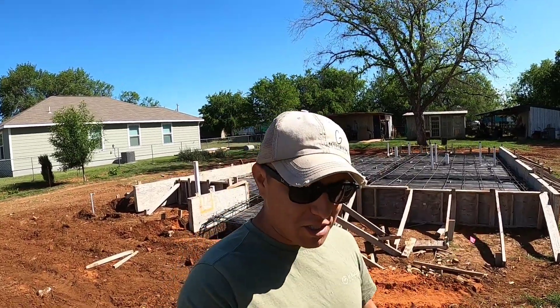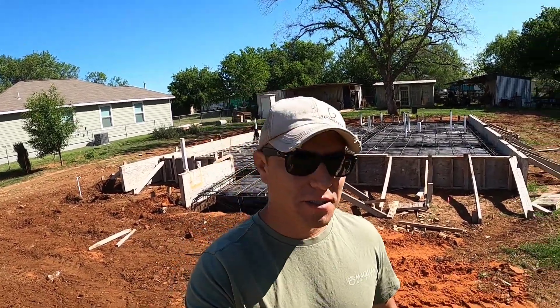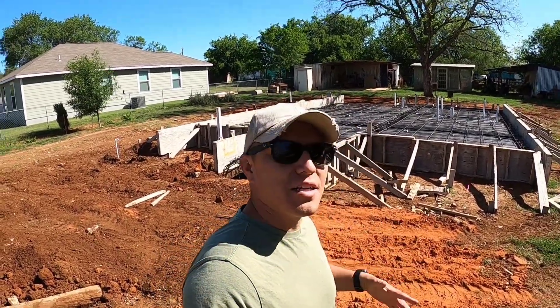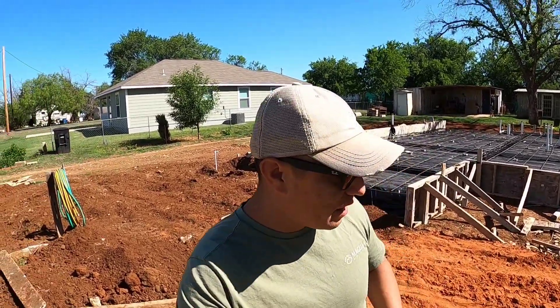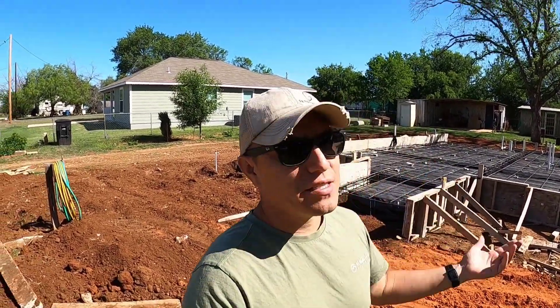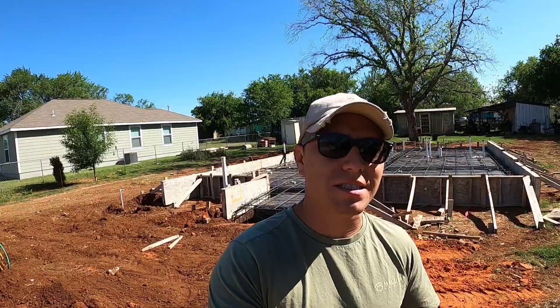What's going on guys? Welcome back to the channel. My name is Robert if this is your first time tuning in. As promised, I'm giving you guys constant updates on the home building, constant updates on the garden for the Airbnb, and constant videos on unconventional side hustles.